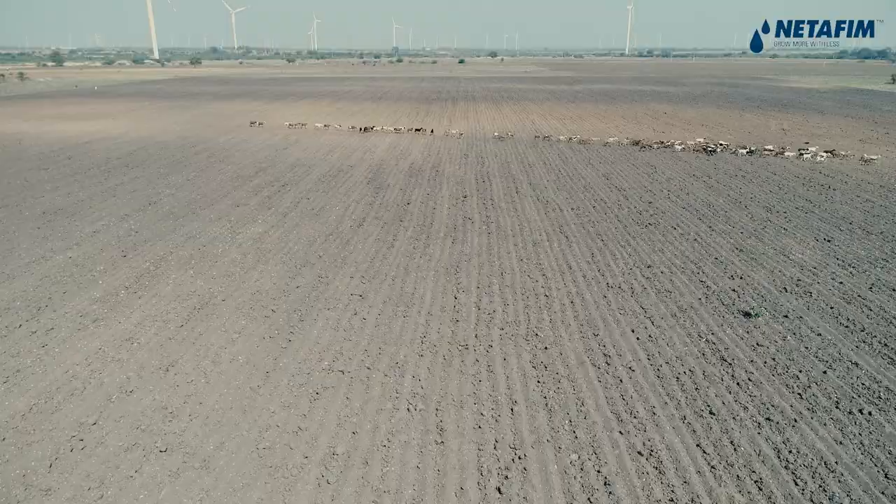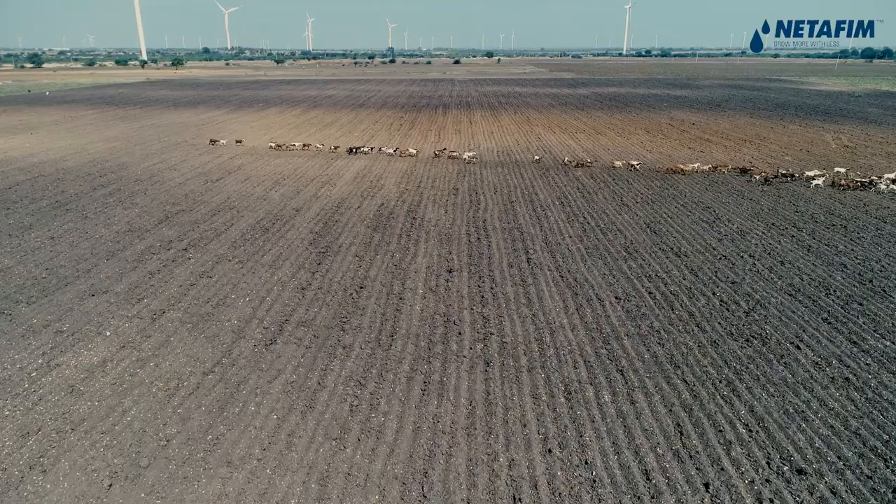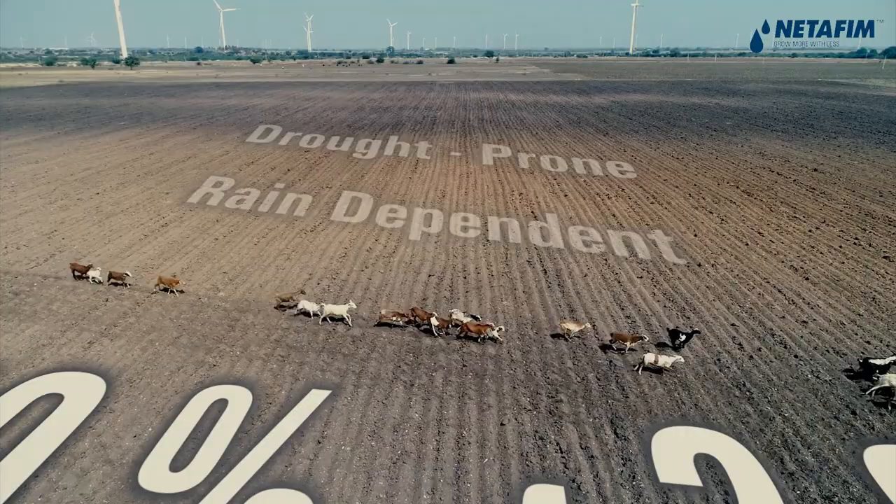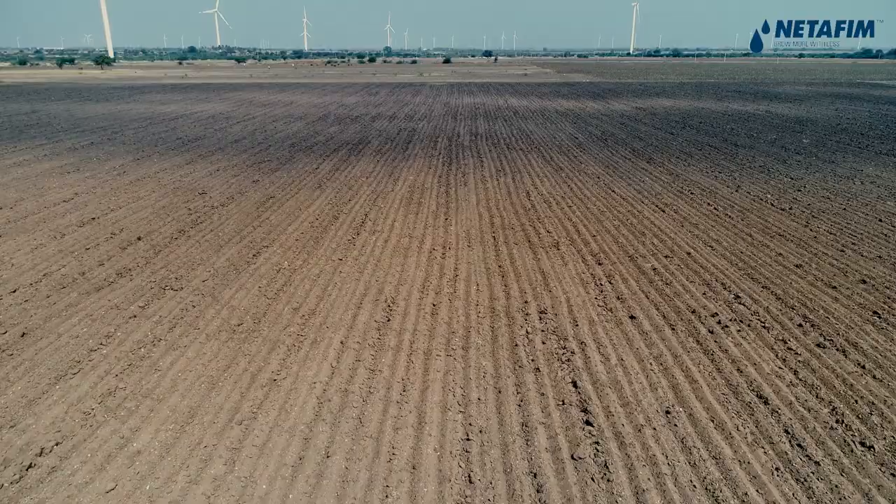Anandpur district in Rayalaseema is an arid, drought-prone and entirely dependent on agrarian economy. About 90% of 2.8 million acres of land under cultivation is rain-dependent and drought-prone. The main constraint in agricultural development is lack of irrigation facilities.